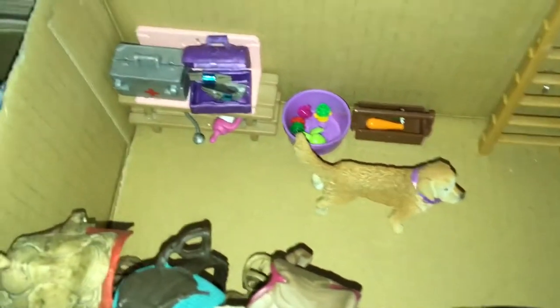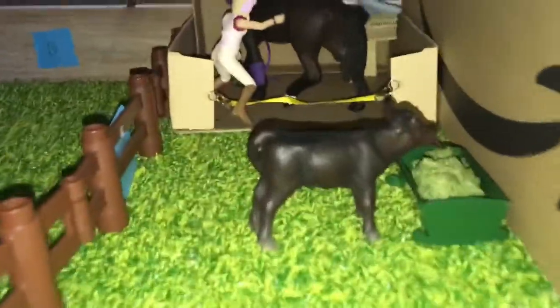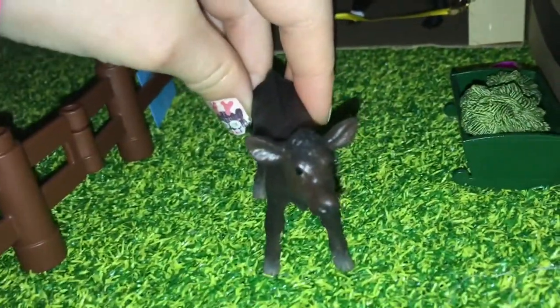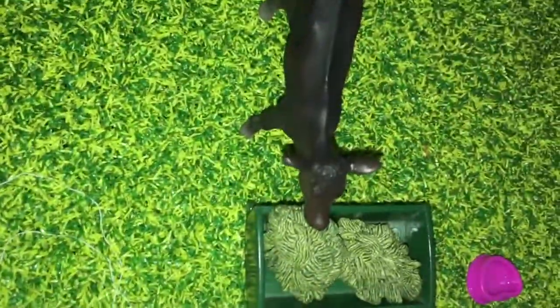Then we have our vet and our grooming set, and then Carmen's western tack and Lisa's tack. This is Trickster our cow calf, and he's got his feet.